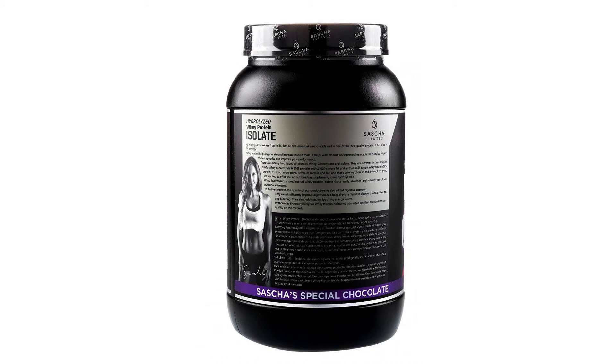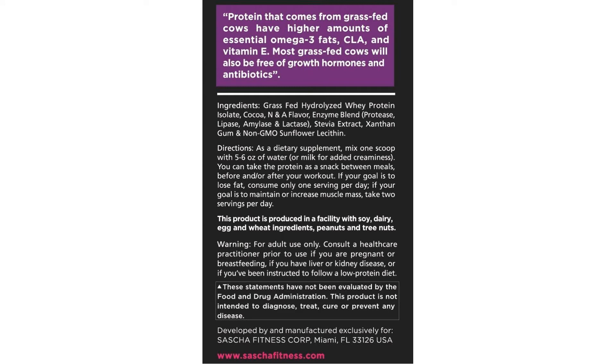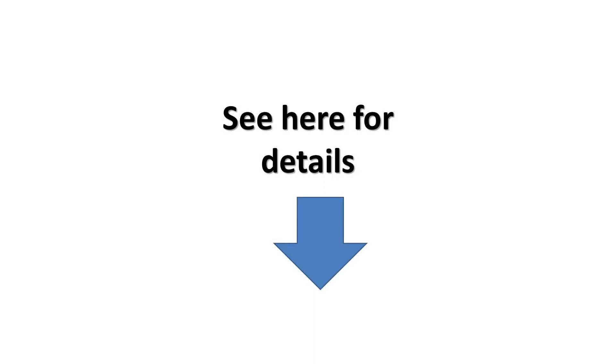With Sascha Fitness Hydrolyzed Whey Protein Isolate, we guarantee a delicious taste and one of the best quality products in the market. Our products are manufactured by a cGMP — Current Good Manufacturing Practice — certified facility, which is also FDA inspected. For more info and special discounts, please click the link below.